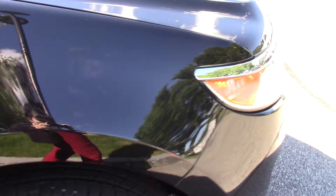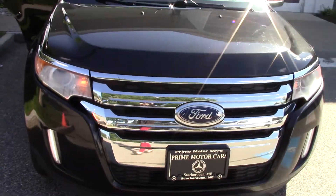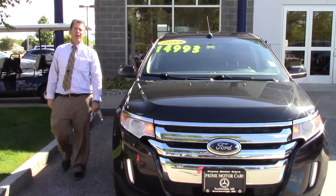This vehicle comes with a 30-day, 1,000-mile warranty. It's in really, really great shape. It comes with free car washes every Saturday inside and out. If you have any questions on this vehicle, please feel free to call me at 510-2250, just ask for Jeff. Thanks and have a great day. Bye.